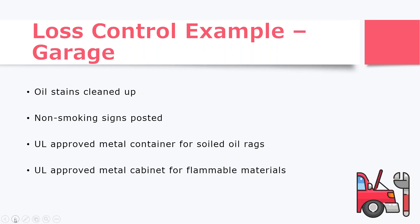For the garage, trip and fall is a big hazard, so oil stains definitely need to be cleaned up. Non-smoking signs need to be posted because smoking can cause a fire hazard with all the oil and soiled rags around the business. Those soiled rags need to be placed in a UL-approved metal container, along with any other flammable materials. These metal containers can be found online, at Lowe's, Home Depot, or Amazon.